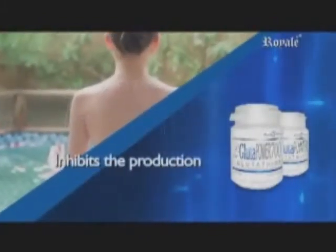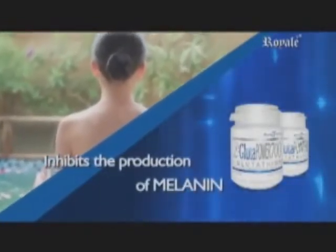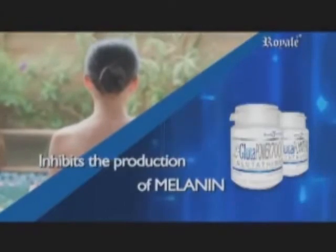It inhibits the enzyme tyrosinase from manufacturing melanin, the pigment that is responsible for the brown color of the skin.